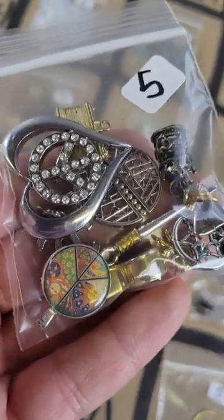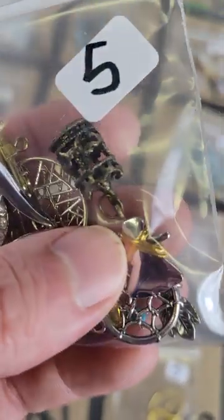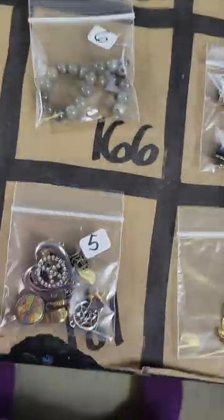Number 181: another mix here — look how cute that one is. Some different stuff: I like the peace sign too, Chanel, and a whistle. Five bucks on number 181.